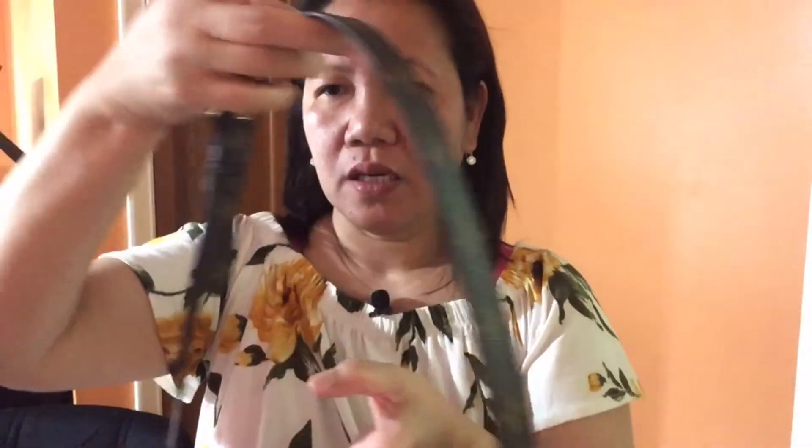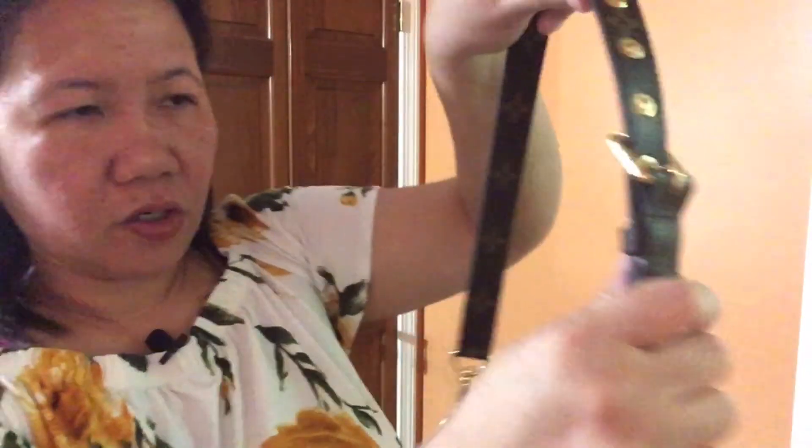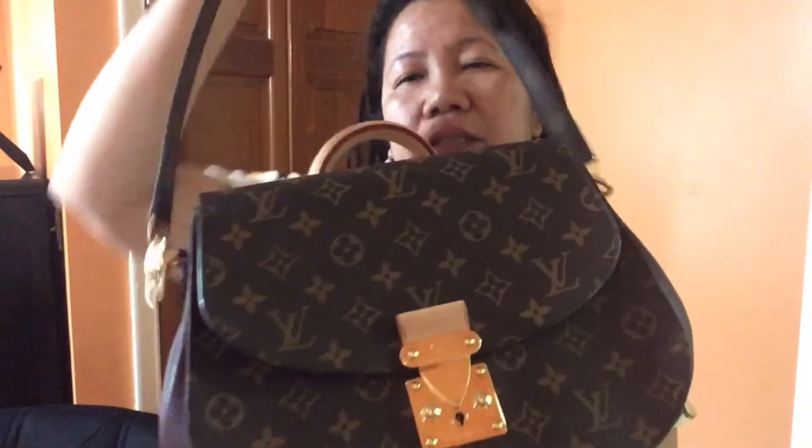The strap reminds me of the strap on the Pochette Métis — I think they're about the same size. This is the second-to-last notch on the strap, which is just the perfect length for me. I don't like the bag touching my armpit or pressing against my upper arm, so this length lets me just scoop it out easily. I'll include the exact strap measurement in the description.